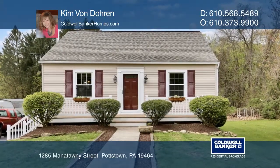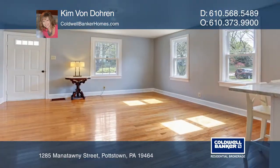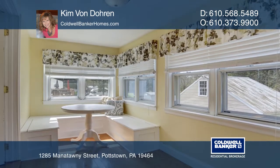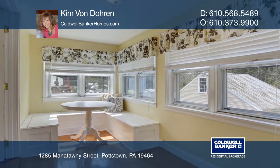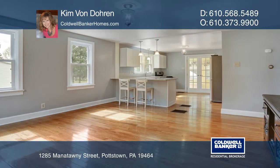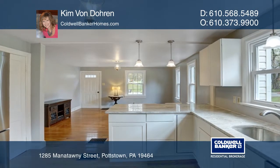Move right into this totally refreshed, adorable home situated in the Potts Grove School District. Features include gorgeous hardwood floors, a sweet sunroom, four bedrooms, one and one-half baths, a large deck, fresh paint, a two-car garage, and more.